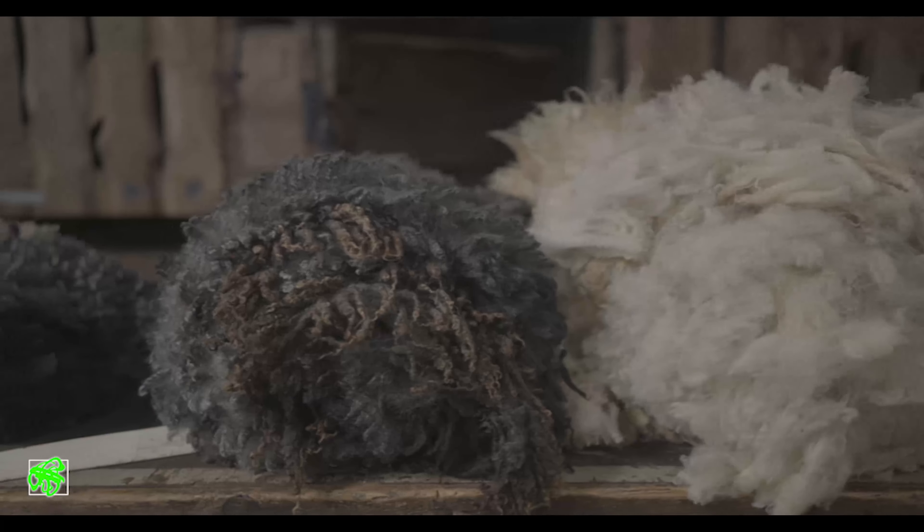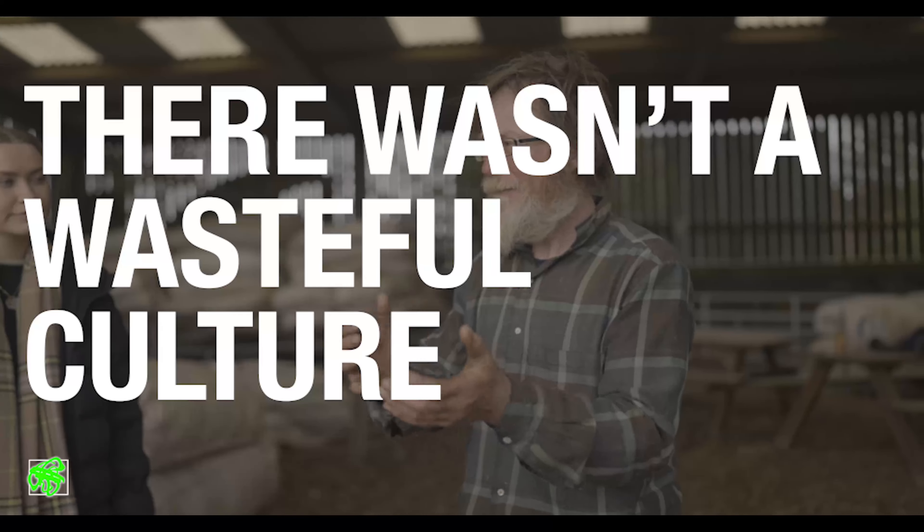What we're doing is probably going back 300 years, when everything had to be sustainable because there wasn't a wasteful culture.